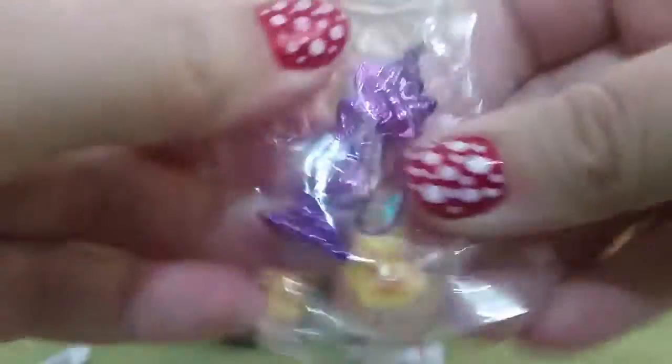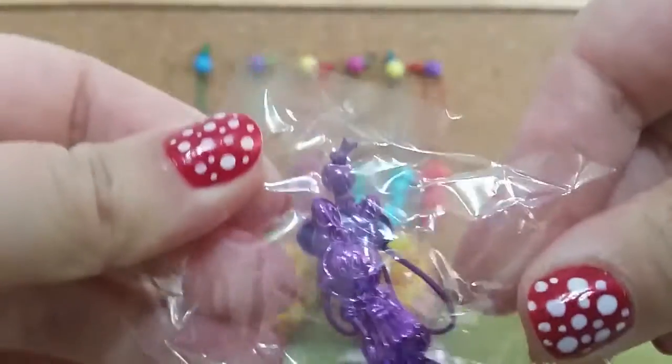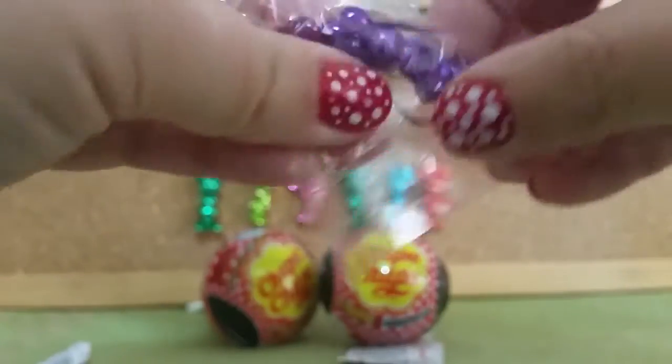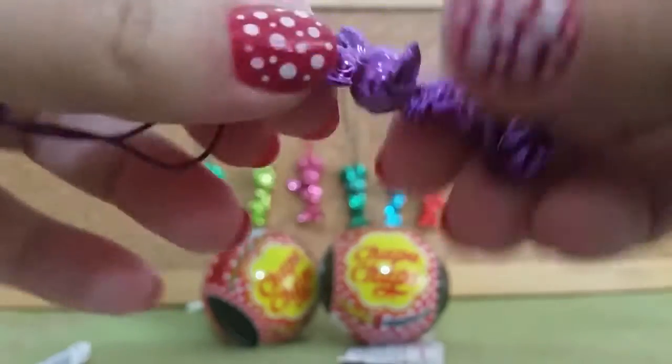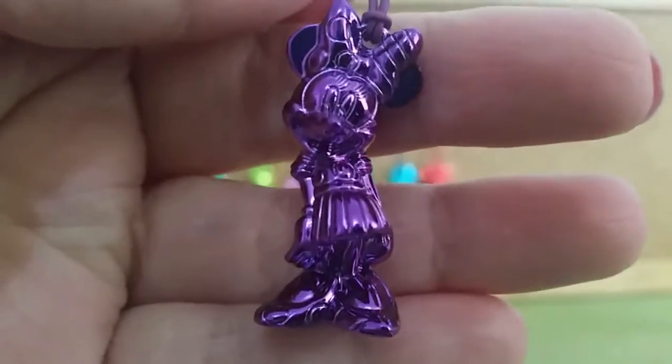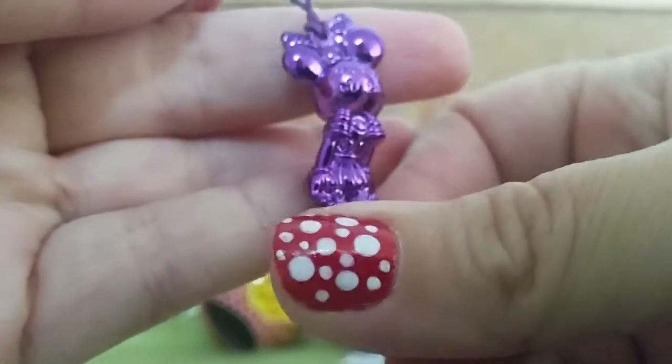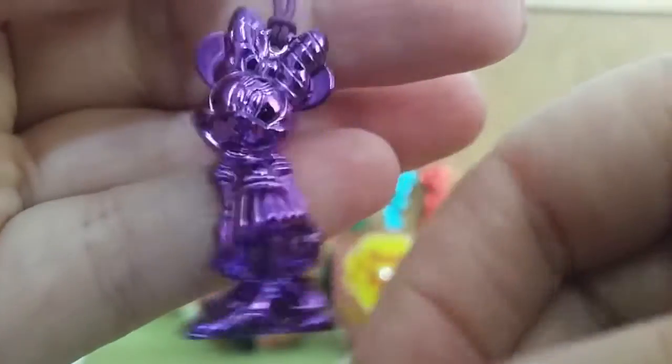Oh, it looks like we might have a new purple one! And she looks like she's stuck.